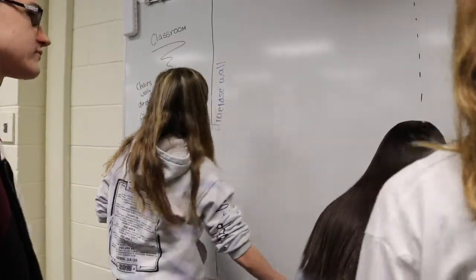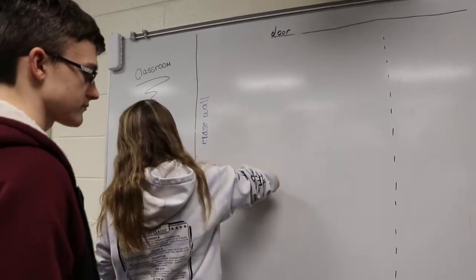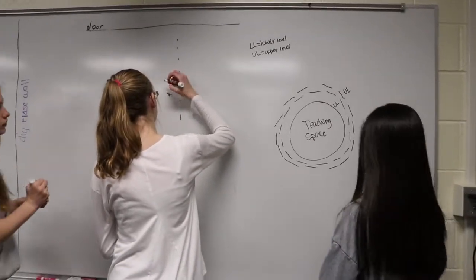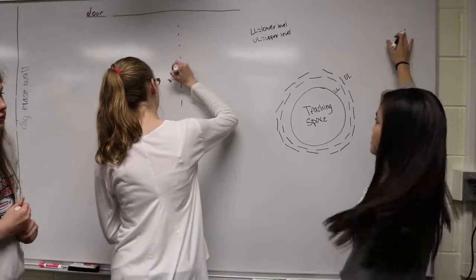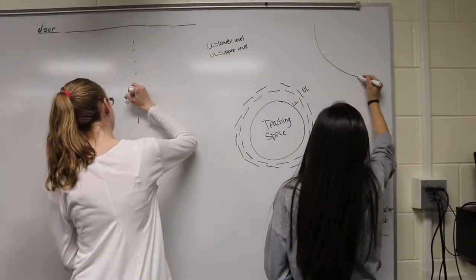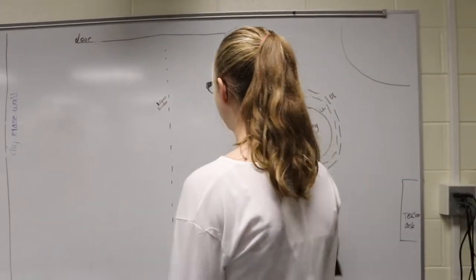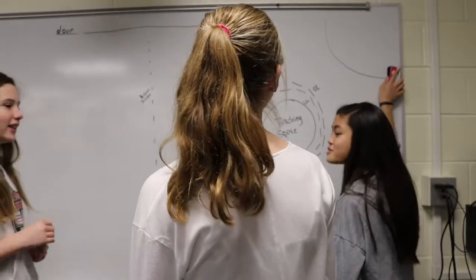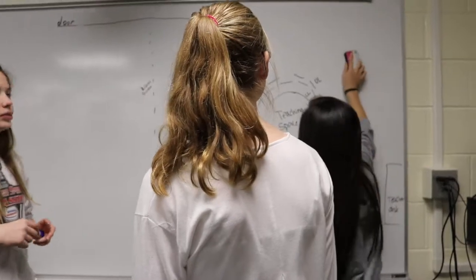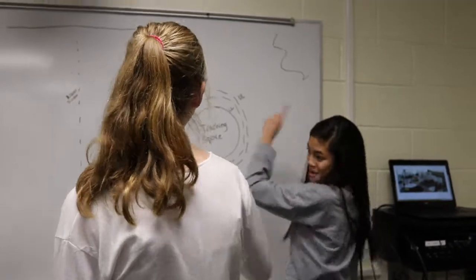We can add more than just the teaching space in this area. We can also include a guided table — you know how a lot of teachers have a guided table? We can put it up near the teaching space. The guided table should be one of those different-shaped, wiggly tables that you move together. We'll just call them special tables.